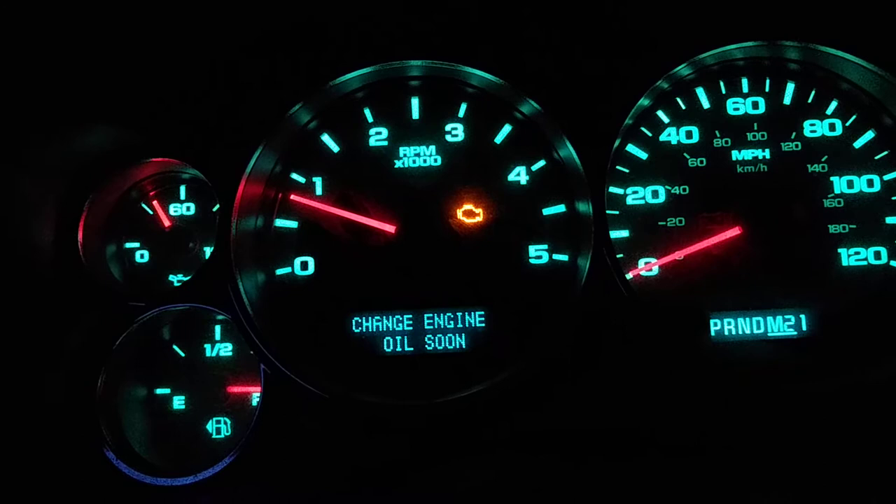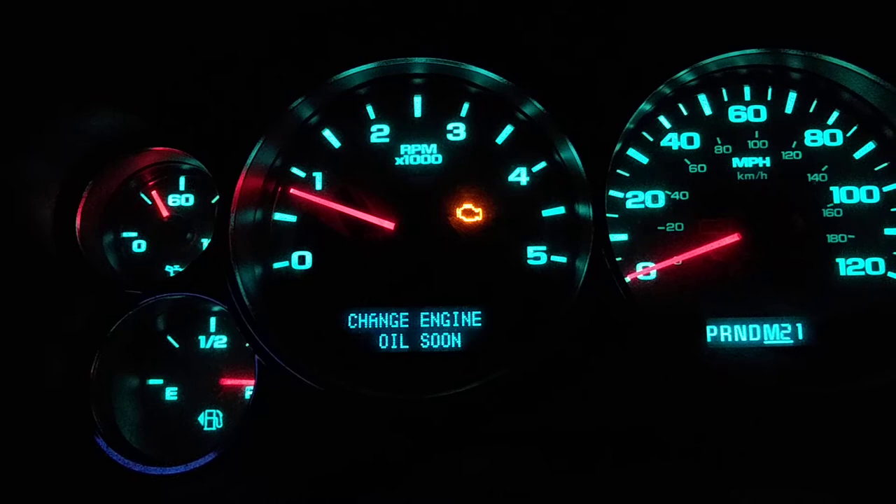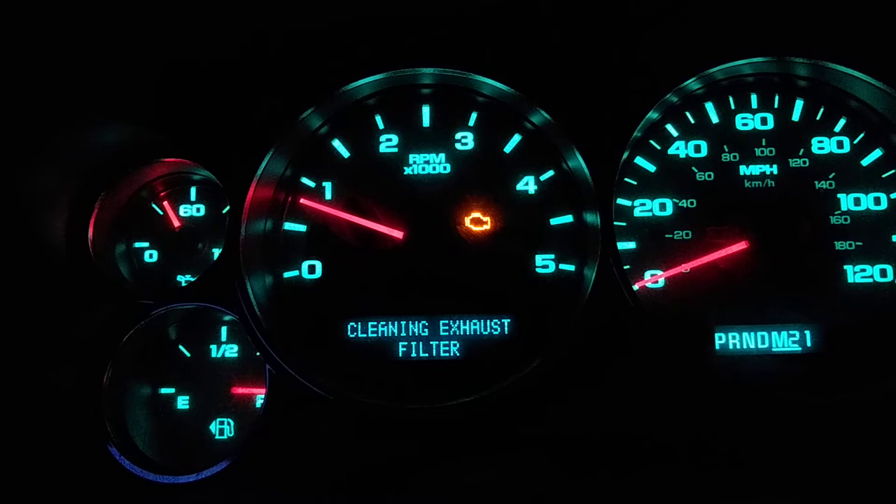The truck went into limp mode and would only do about 20-30 miles an hour. I pulled over, shut the vehicle off, cycled the key a couple times, and it got going down the road again — but then it went into limp mode again.